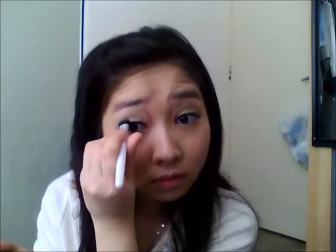After that I always like to use a darker brown color on the outer edge of my eye to define the crease.